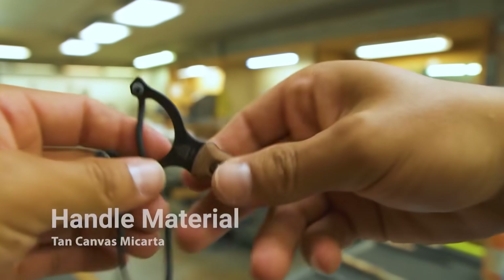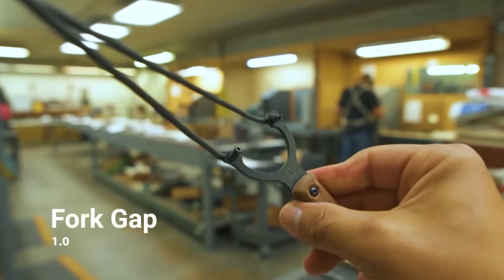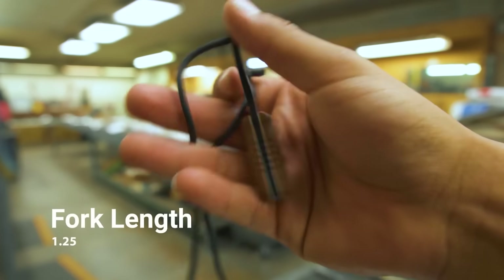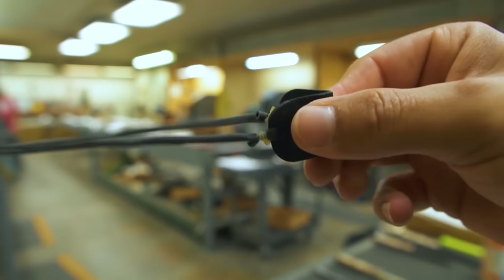The material of the handle is mycarta, a hard, durable composite of epoxy resin and natural fabric. Despite its modest size, the Topps Knives Mini Sling is capable of great impact. This product costs $100.